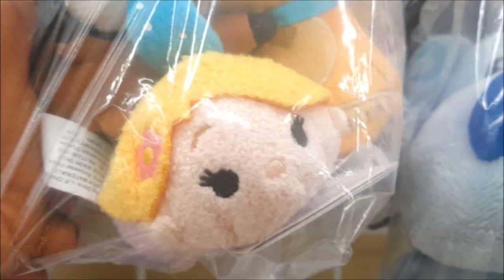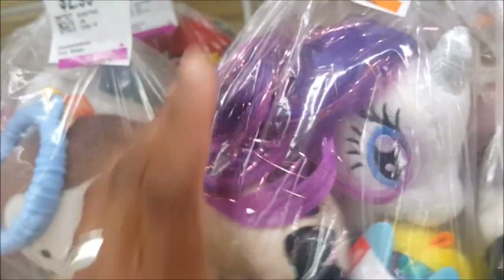Oh my goodness, guys — take a look, this is $2.99 and I see a Tsum Tsum in here, still tagged. That's fabulous! But I can get them for $2.99 at Target brand new, so for just that one I'm going to pass. There's a little porcelain doll in here with a baby, very cute. Let's see what's over here — is that a Tsum Tsum? No, it's a Ty Beanie Boo.